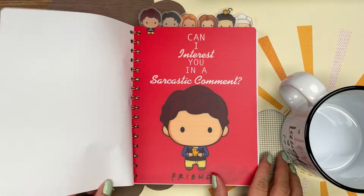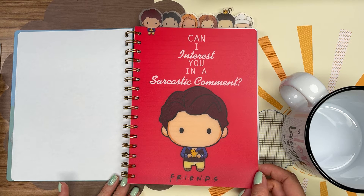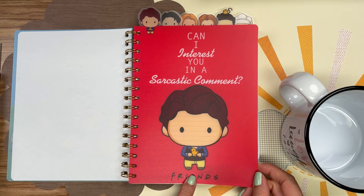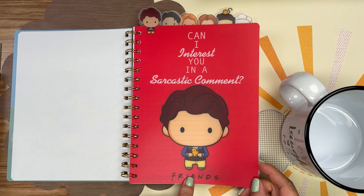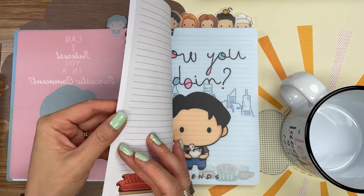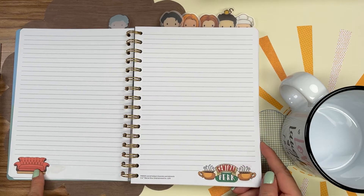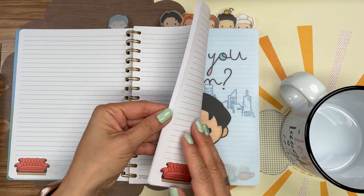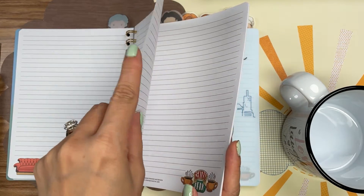All right, so here it is. "Can I interest you in a sarcastic comment?" — that's Chandler, and I'm probably very similar to him in the fact that I laugh awkwardly at myself and my jokes. Each section has about 50 pages and they have the sofa as well as the sign for the coffee shop. It's fairly thin paper so you'll probably need a pen that won't bleed through.